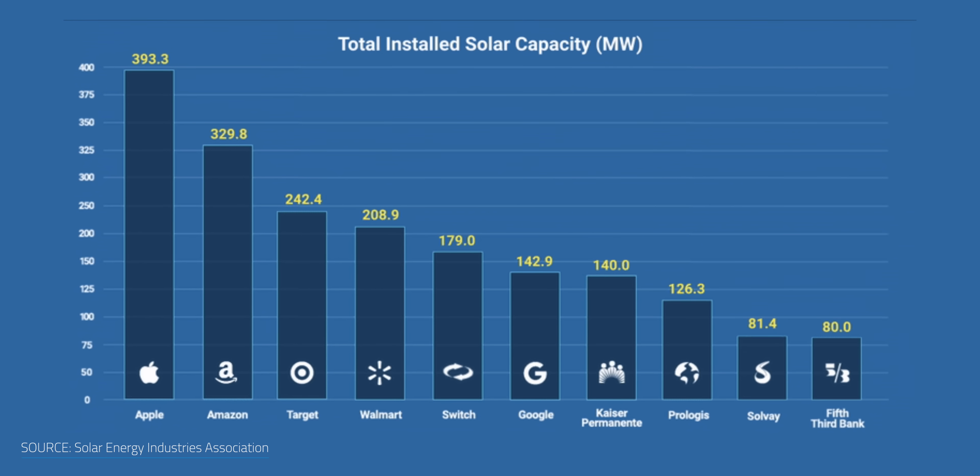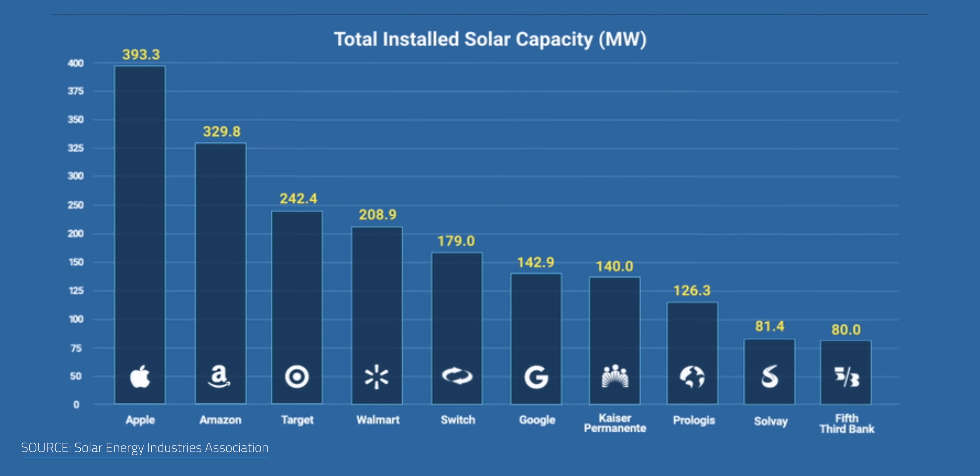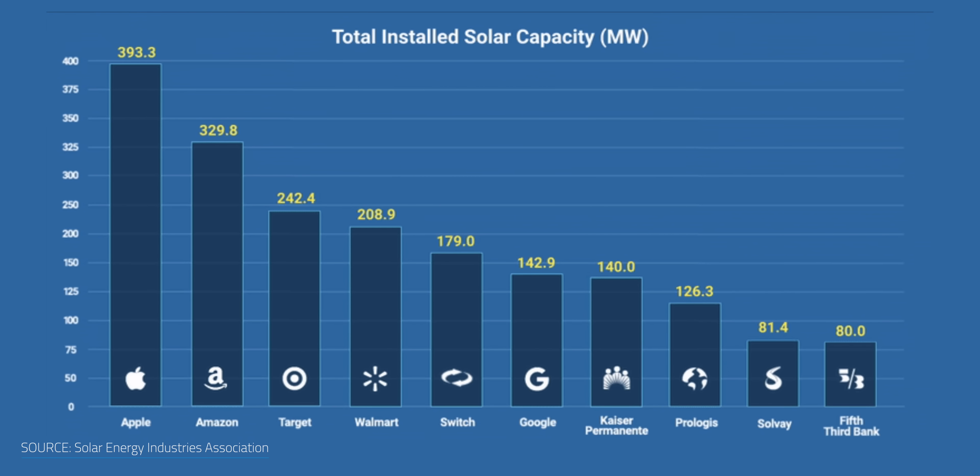And many companies have stepped up their own solar installations to reduce costs and be more self-sufficient when it comes to power. By 2018, commercial solar installations were around 1.1 megawatts between companies like Apple, Amazon, Target, Walmart, and Google.